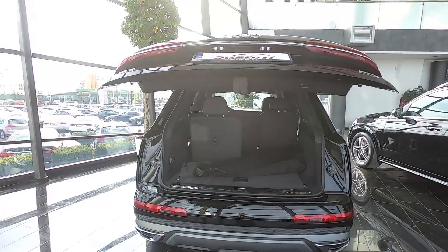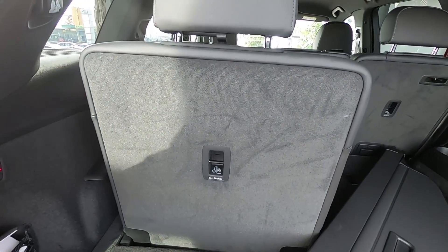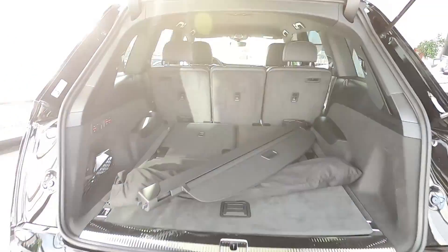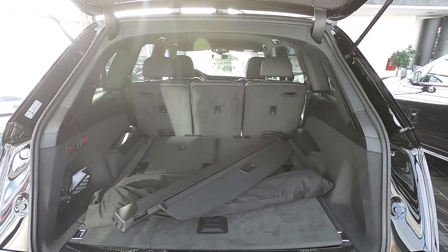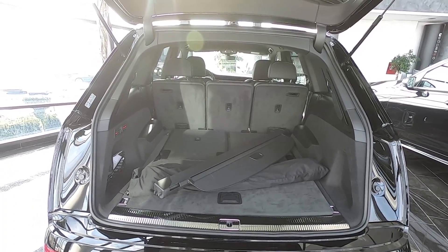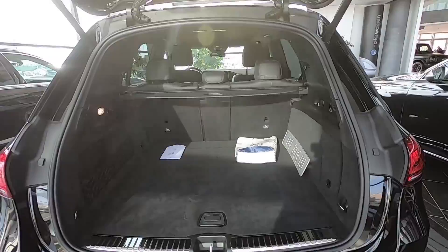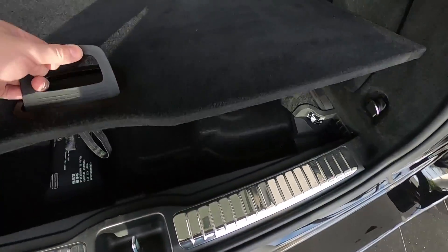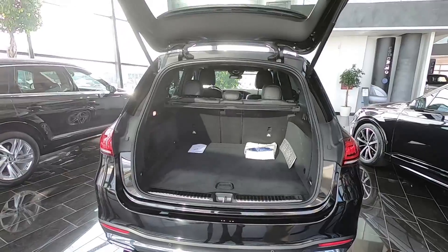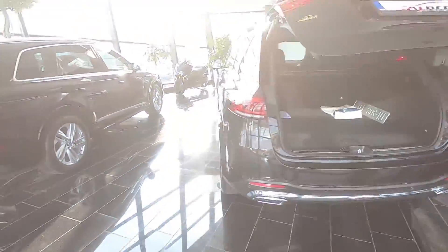This car actually has seven seats. It's all electric to operate them. When the seats are down it's very spacious. The trunk of the Q7 is definitely way bigger. There's also some under-floor storage here, which is very nice. Both cars have an electric trunk.